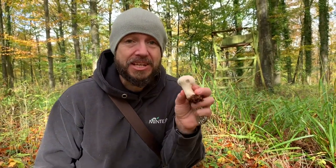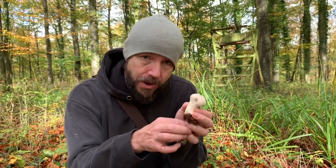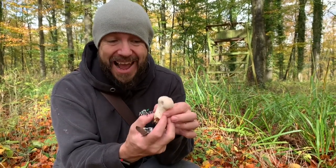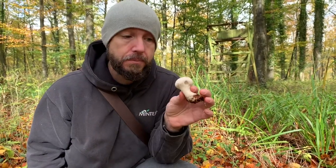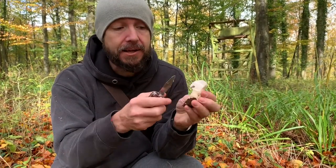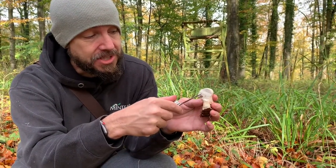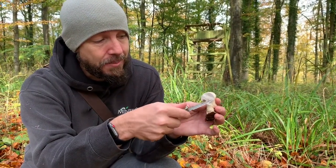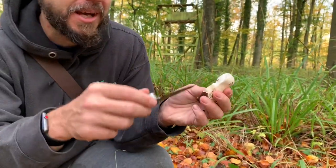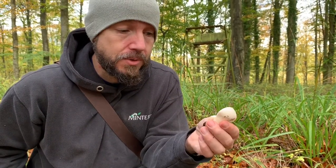This mushroom doesn't really have any look-alikes once you cut it in half. Some people have mistaken very poisonous mushrooms that grow from an egg sack for puffball mushrooms. The trick is to cut it clean in half — if it was an egg sack you would see the shape of a mushroom growing out of an egg inside it. That's not what this is; this is a puffball. So there we go — edible puffball mushroom.